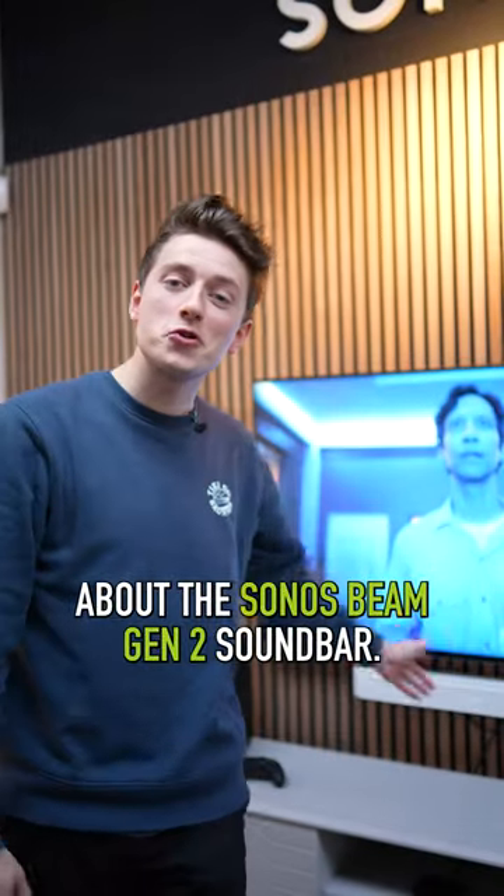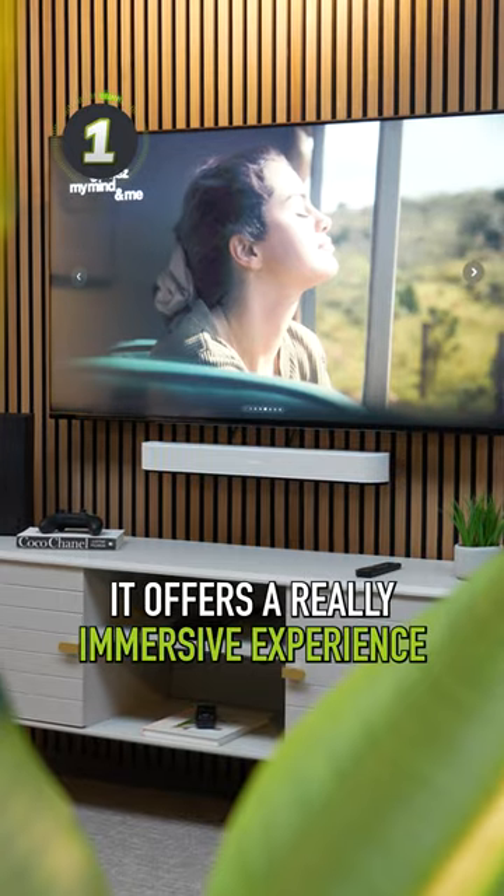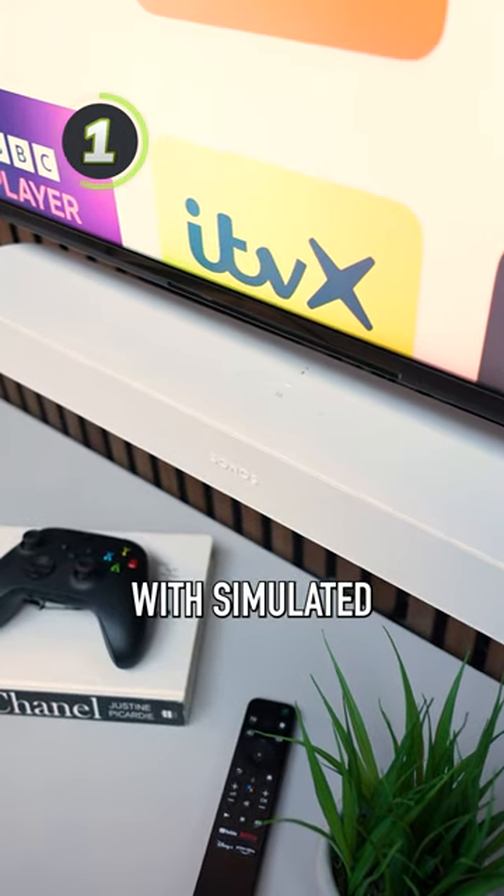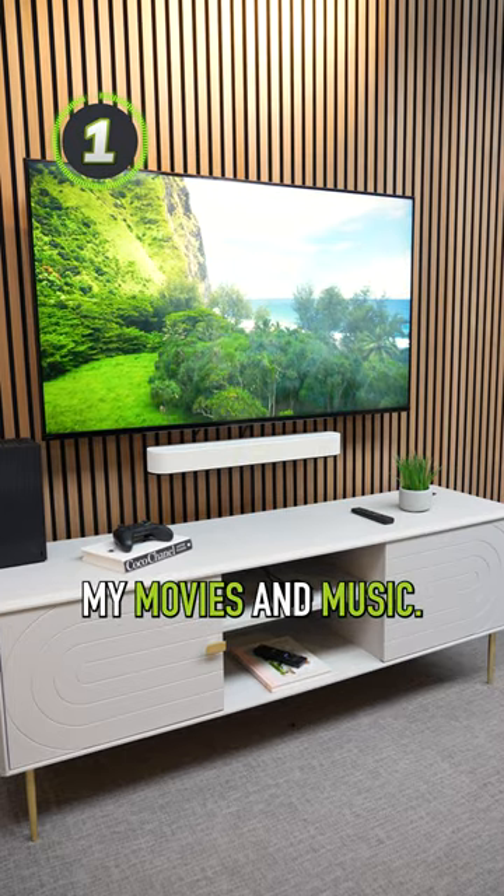Here are my 5 favourite things about the Sonos Beam Gen 2 soundbar. It offers a really immersive experience for its price point and size. It's a Dolby Atmos soundbar with simulated upward firing performance that really elevates my movies and music.